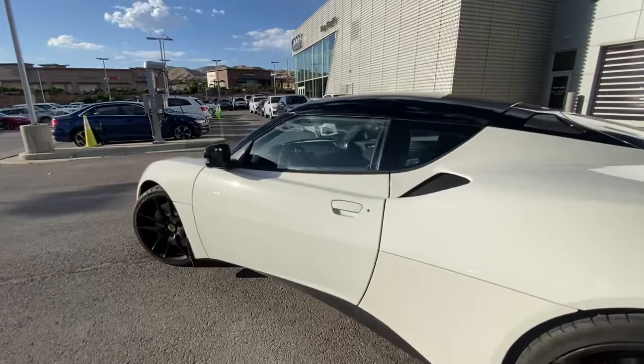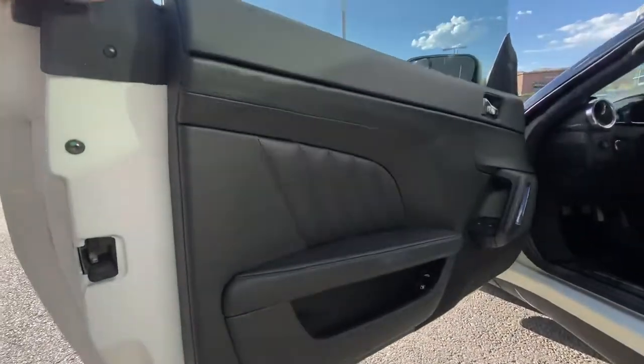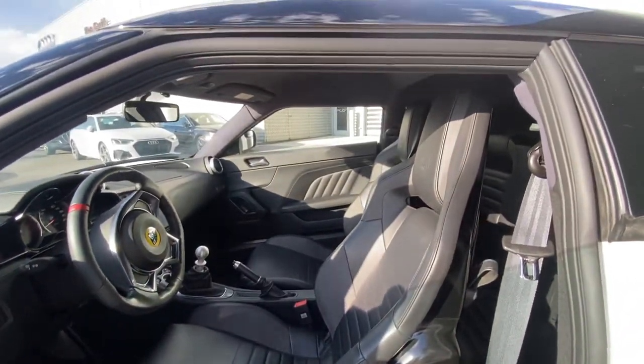Going to check out the interior here on this one. You can see some of the door trim here as well as these nice bucket seats that I've got on this car.